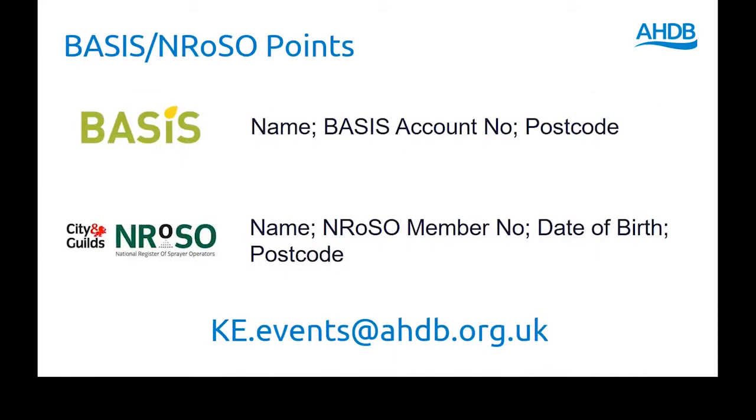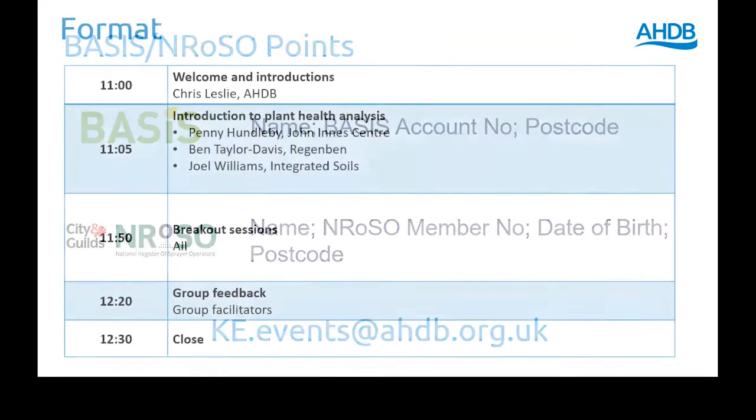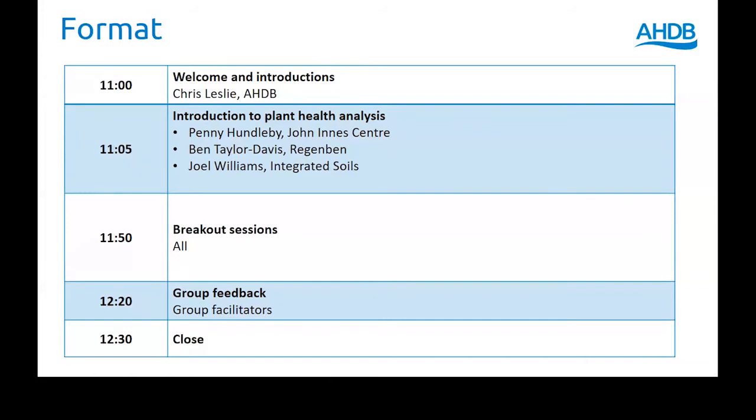So what we're saying on this chat, because it's an open one, don't put your name in the chat function with your details. There's a link there to email us with your personal details and we'll submit that through to Basis for your points. Don't put it in the chat function because that's open to everyone — just email us, which Christian or Fiona will pop the link in.